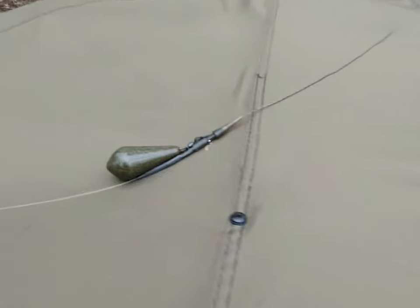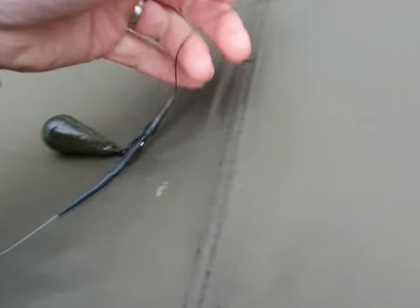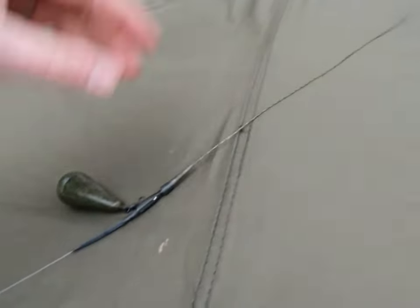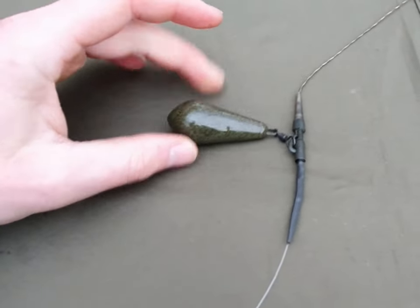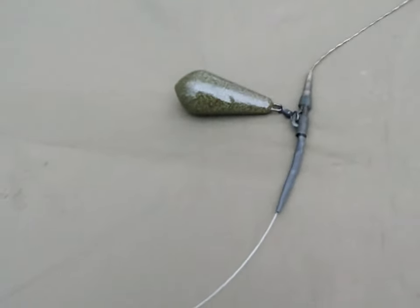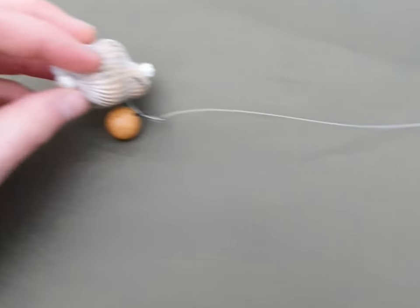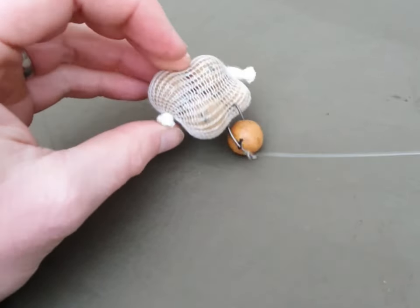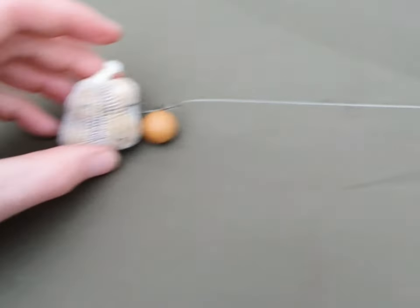Just giving you a bit of a video on one of the rigs we're using today. Got a leadless core leader down to a lead clip system - that's a four-ounce lead on the old Bowden rig which I told you about last week. Then fluorocarbon down to a wafter onto a little mesh bag of boilies. That is one of the go-to rigs.